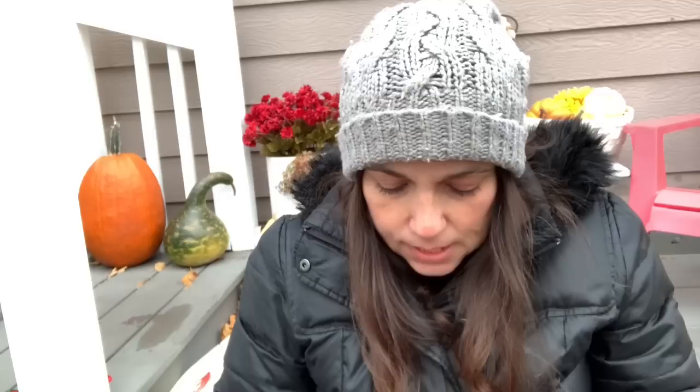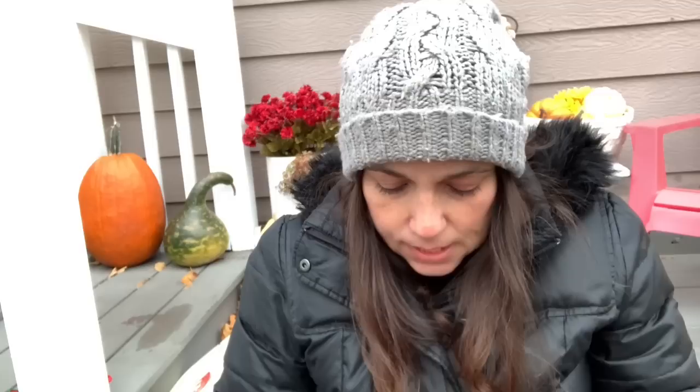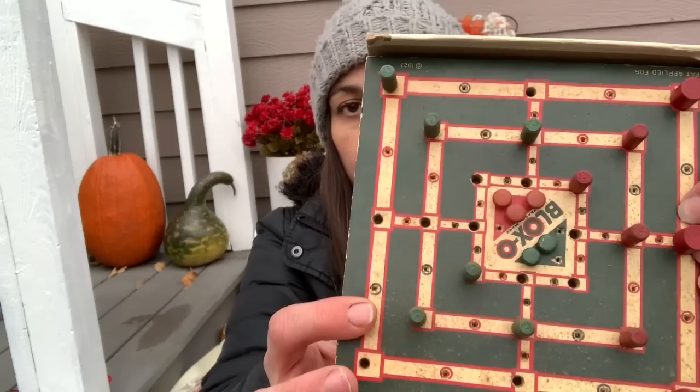I found this Bloxo game — it's not technically Christmas but the box is so Christmassy looking that I'm going to use it in Christmas decor. It says it's a fascinating game for all ages, made by the makers of Puzzle Peg, Lovers and Bell, Clinton Iowa, copyright 1923. I'm going to take the game out, clean it up, and put it with my vintage toys display, then use the box separately — so I get like two things for the price of one.